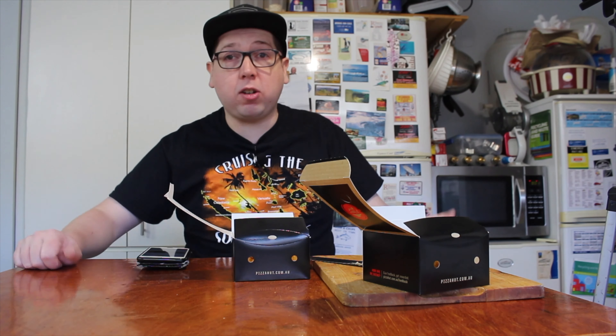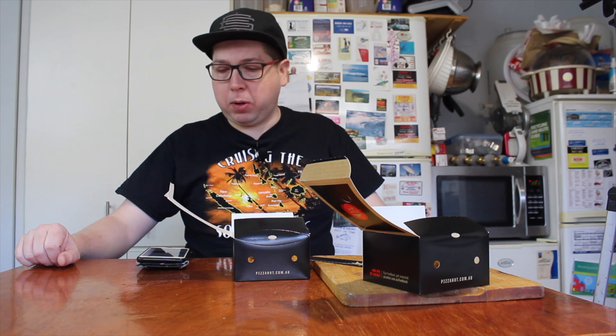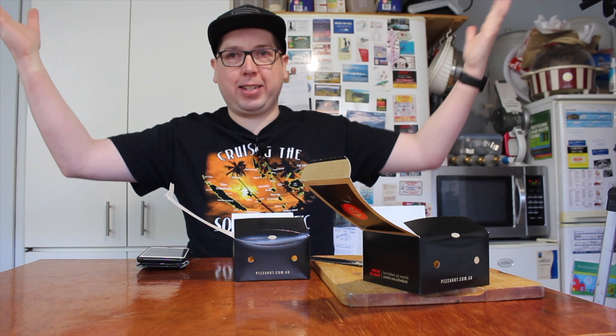Now I've got these already separated, thanks to Pizza Hut — time to give some to my off-sider who sits off camera, social distancing, to help us figure out: are these really good, should they put them on the menu, or have they missed the spot altogether? That's right, it's taste test time!